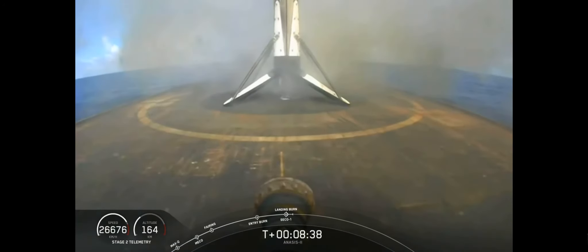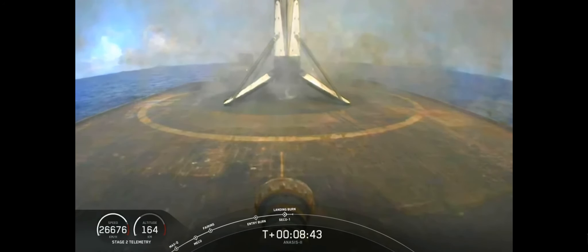And there it is. That is our 57th successful landing with Falcon 9 on our drone ship, Just Read the Instructions. While we were watching that landing, we also had confirmation of nominal orbit insertion.